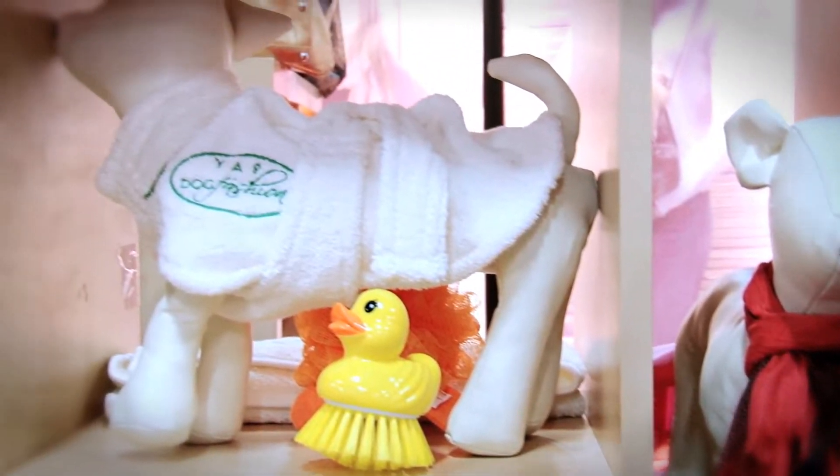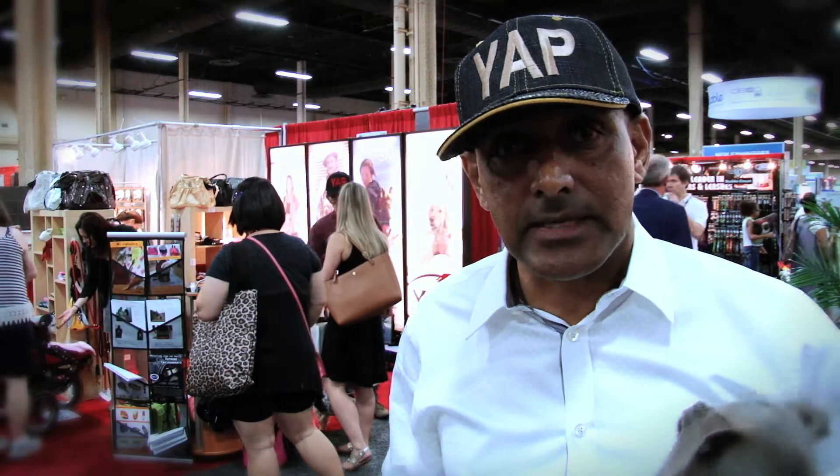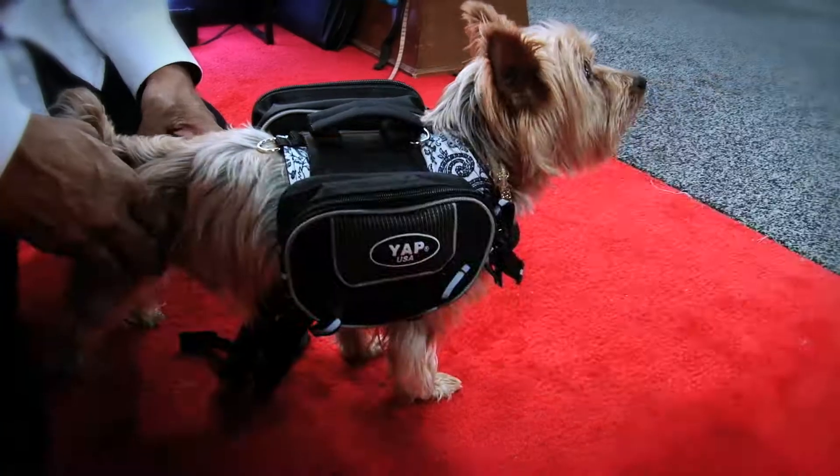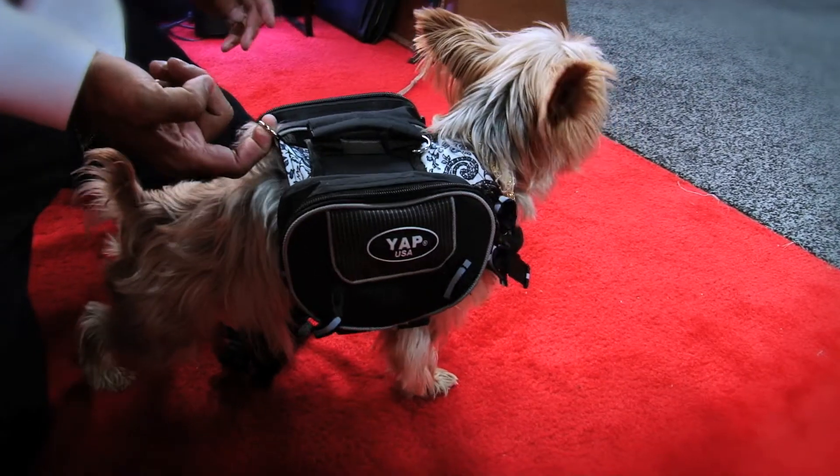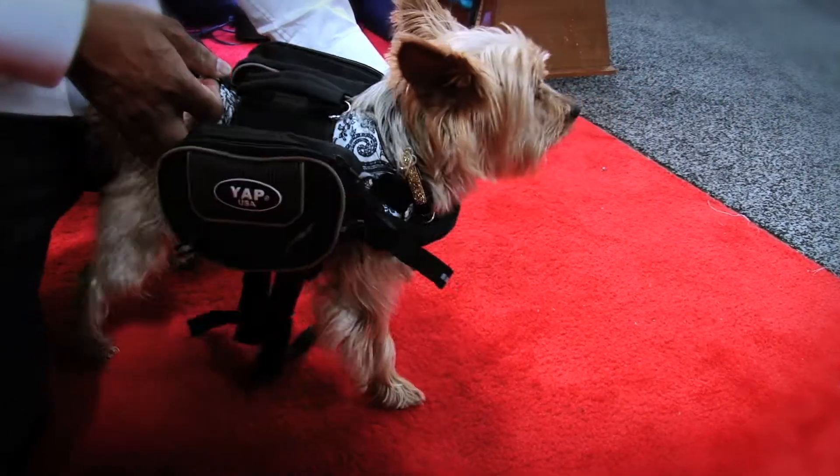The newest product we introduce at the show is our compression bags. Compression bags are based on — like when your dog gets older, they do not step on all four legs because of so many reasons. This compression bag helps them bring all four legs to the ground and keep their back muscles strong.